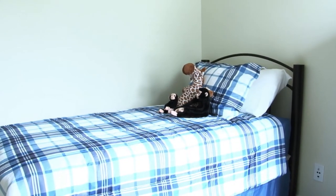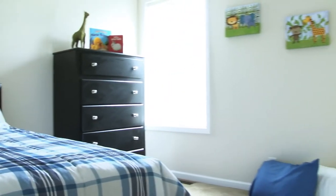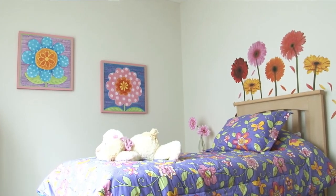This is bedroom number three — you have your closet space here. I'm going to take you right down to the fourth bedroom. We have these two large windows for outdoor light. This faces to the back of the house.